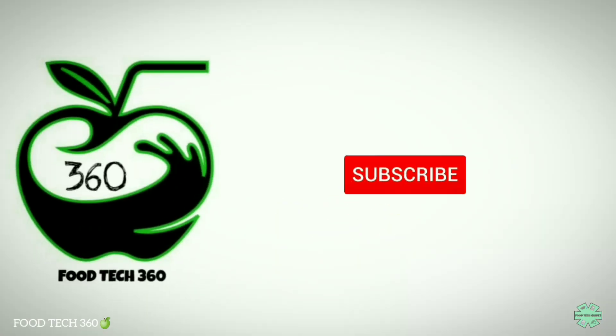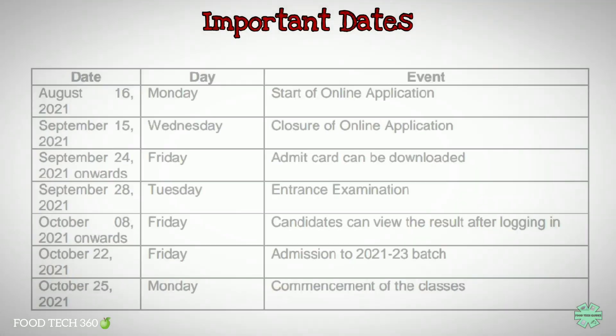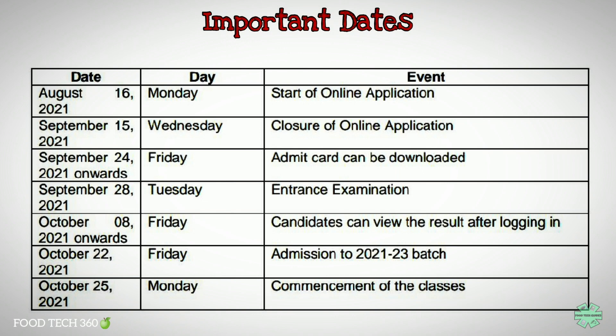Watch the video till end. Without any further delay, let's get started. We will start with the important dates. The date for online application has already started from 16th of August 2021 and the last date for the application is 15th of September 2021. The entrance examination will be on 28th of September and the classes will start from 25th of October 2021.